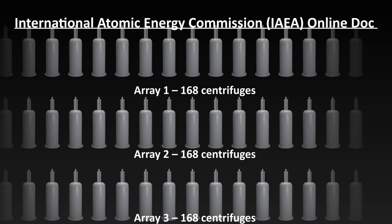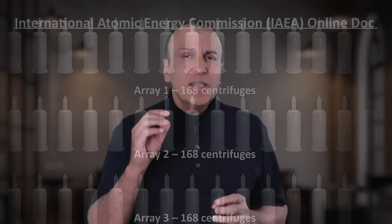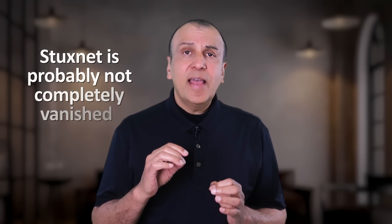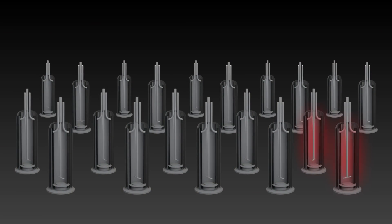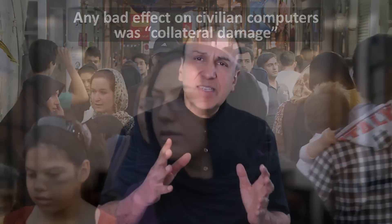This is how the security community realized they were probably looking at a government-sponsored cyber weapon. The interesting thing is that Stuxnet has likely not completely vanished — it's so difficult to detect that it is still out there, but it does not pose a threat. It was designed to do one thing: to destroy or delay the Iranian nuclear program. And in this, it was arguably quite effective. Any bad effect that it had on civilian computers was purely collateral damage. The story of Stuxnet is important because it was the first known time that a set of computer codes was used for the purpose of international conflict.